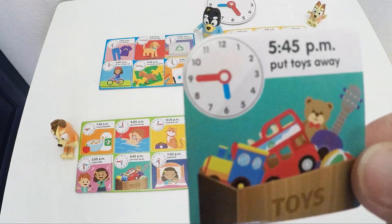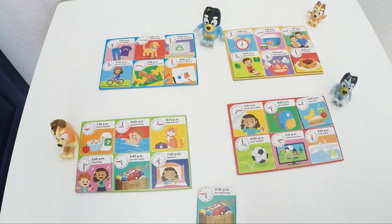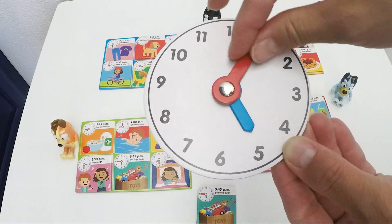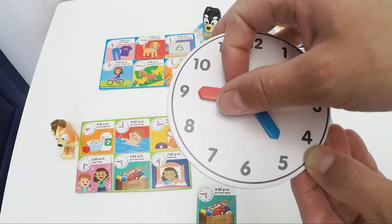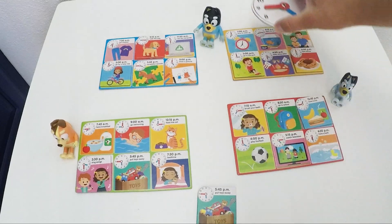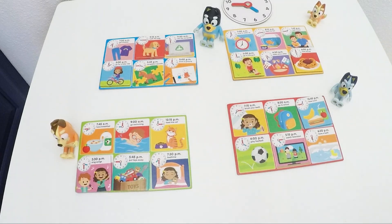Lots of toys — put toys away. Do you do this every evening? At 5:45. So we need our hour arm a little bit past the 5, because it's already later than 5. And 45 is number 9, remember? Make sure our hour arm doesn't move. 5:45 p.m. — right before you go to bed. Who will put away the toys? Bingo? Bluey? Dad? No, of course it's Mom who puts away the toys.